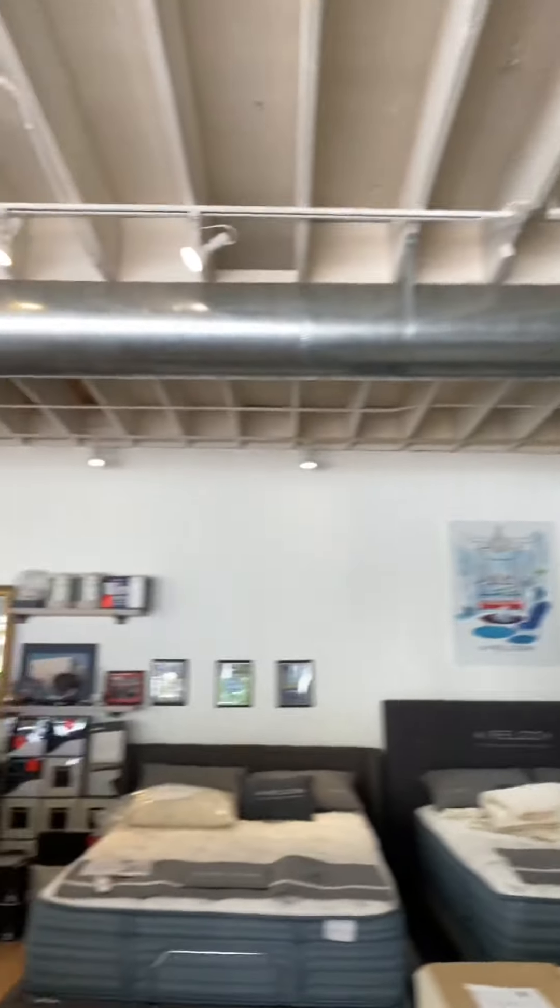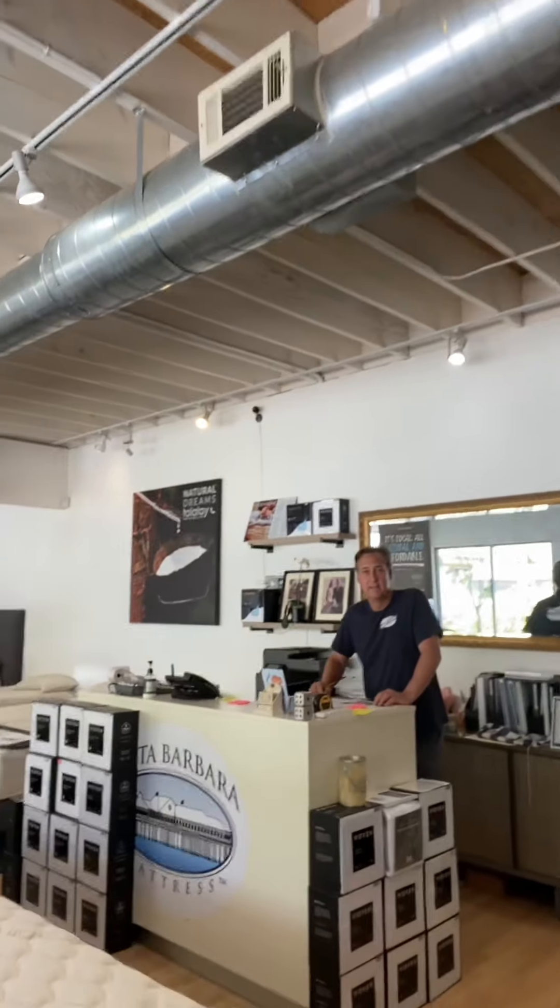So Spencer, hey Joe, how you doing? Good. What's the deal? Can you give us a quick tour of the store here? Show you what we do real quick.